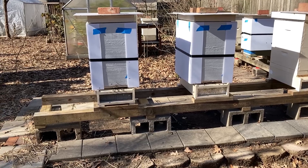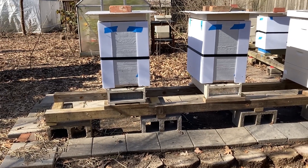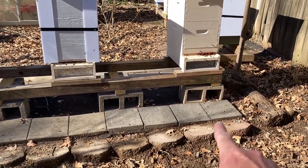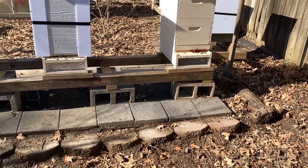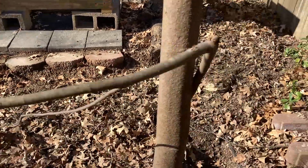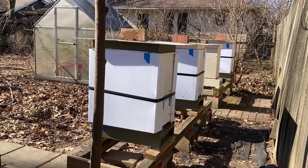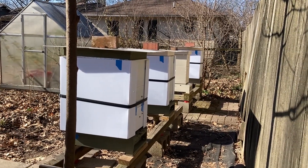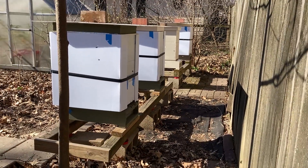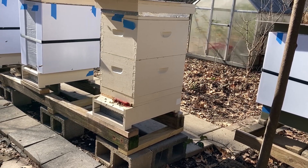January 11th, it's about 54 degrees. It's like all the bees are coming out taking cleansing flights and foraging for something. We don't have anything out for them. A lot of this might be orientation flights or bathroom breaks. It's been pretty cold. Looks like they're cleaning out dead bees from the entrance. The other hives have some bees but not as many. Hive three seems not to be as busy. Hive three is our comparison to hive five for weight, and they seem to be very similar.